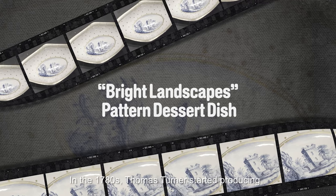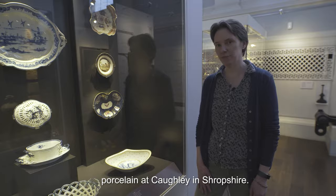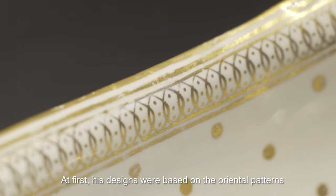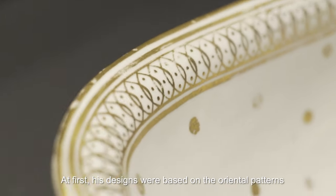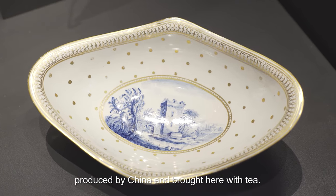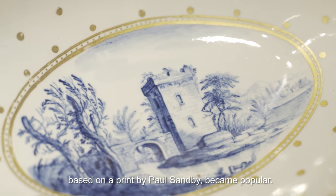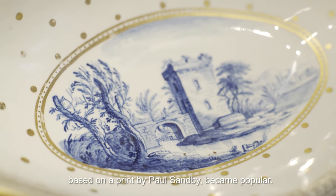In the 1780s Thomas Turner started producing porcelain at Caughley in Shropshire. At first his designs were based on the oriental patterns produced by China and brought here with tea. Later, more continental patterns, such as this one based on a print by Paul Selby, became popular.